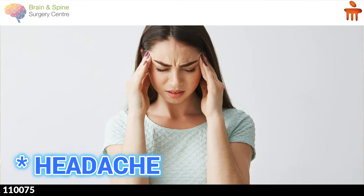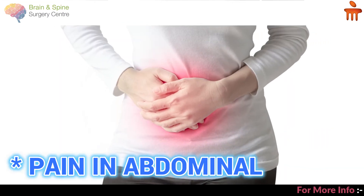Their symptoms largely depend on their location and whether they are producing any hormone or not. Based on location, you can have a lump in your abdomen, headaches, pain in your abdomen, or weight loss.